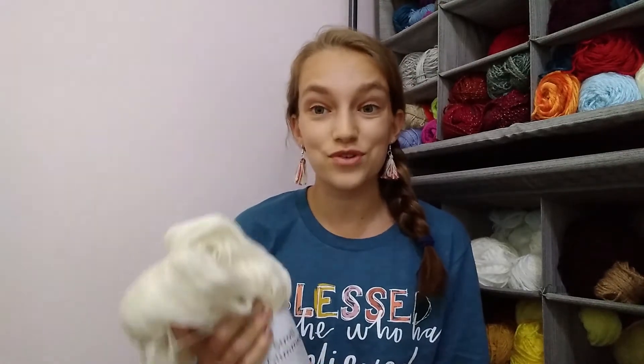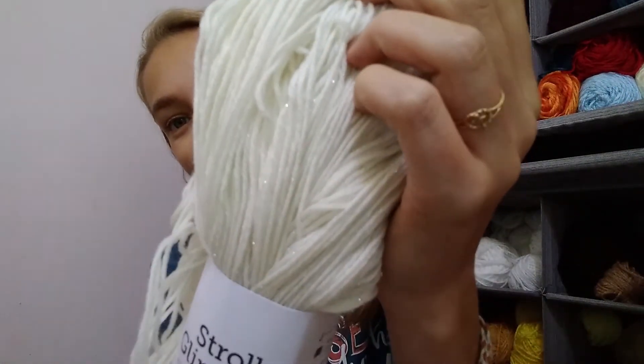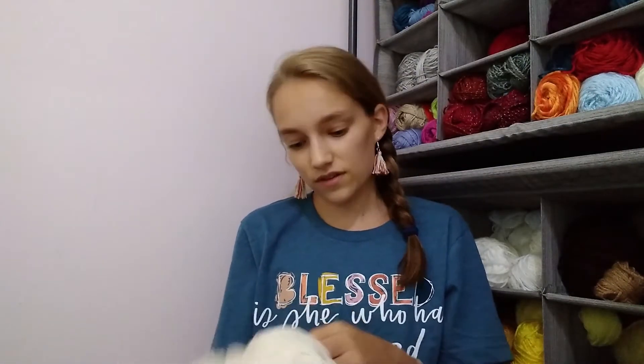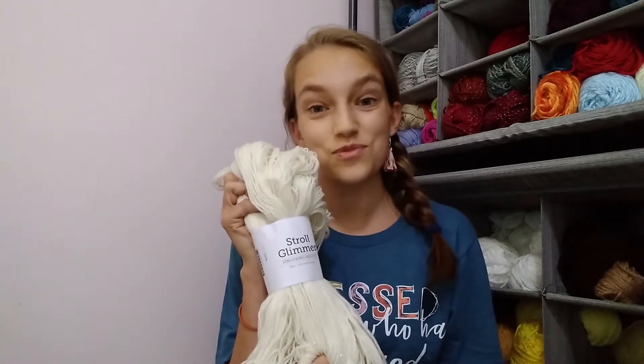Then we have Stroll Glimmer in Bare, which is undyed — a natural white color. It has some Stellina in it. It's 70% fine superwash merino wool, 25% nylon, and 5% Stellina. Look at that glitter — look at how beautiful that is. It's 462 yards per 100 grams. Super excited to use that.